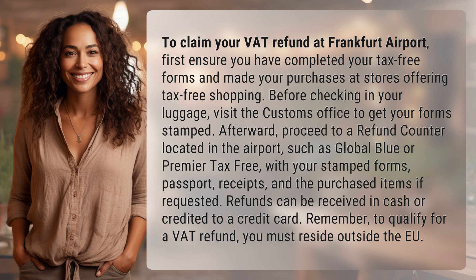Afterward, proceed to a refund counter located in the airport, such as Global Blue or Premier Tax-Free, with your stamped forms, passport, receipts, and the purchased items if requested. Refunds can be received in cash or credited to a credit card.